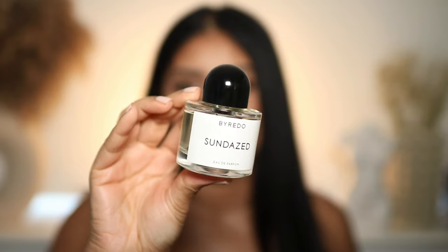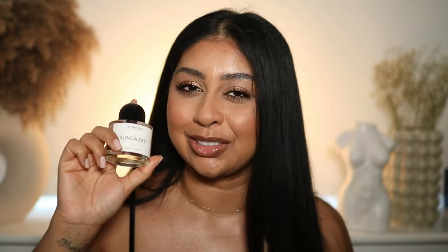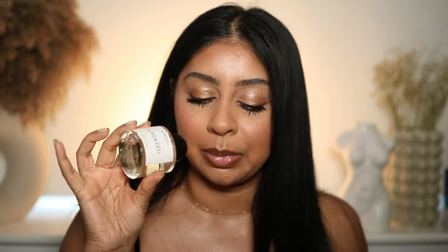Speaking of scents, I bought a new perfume and I've been obsessed — I can't stop wearing it. It's the By Red O perfume called Sundaes. It's such a unique scent, even hubby loves it — it's like a mix of lemon, orange, fresh scent but with a tad of sweetness. It lasts all day and you don't need much. It does cost a penny but I held off buying it for about a year and it is so worth it — the most expensive perfume I've bought.